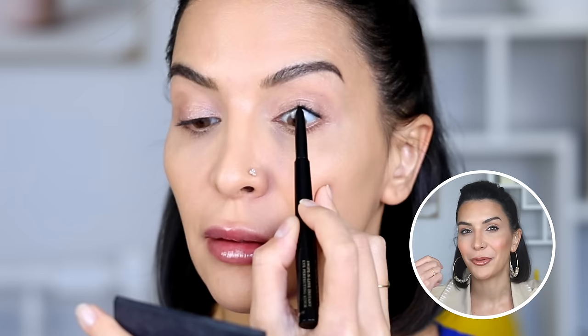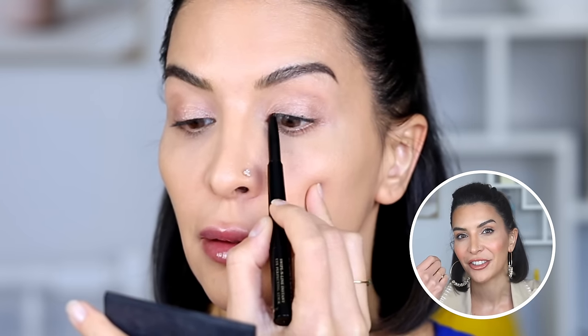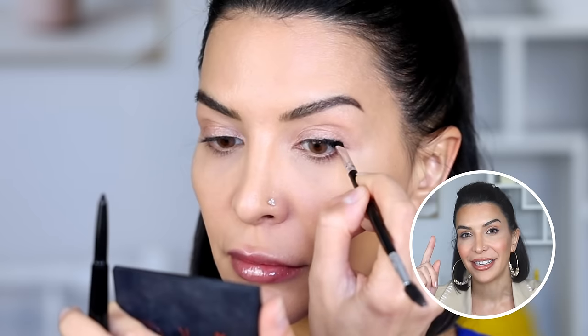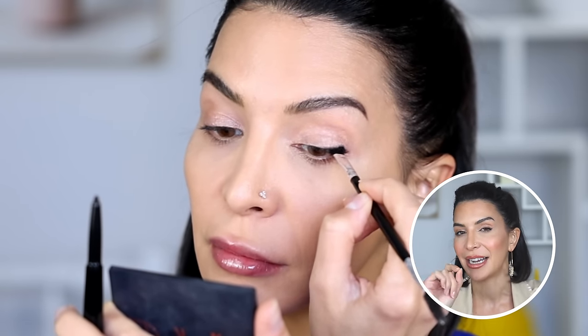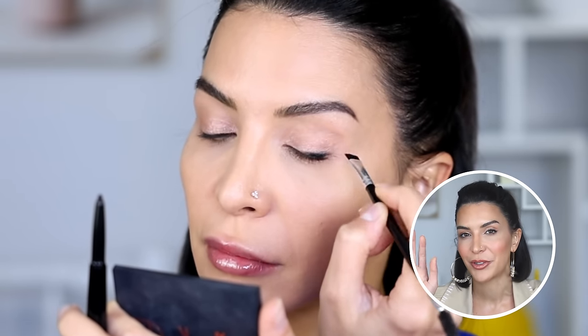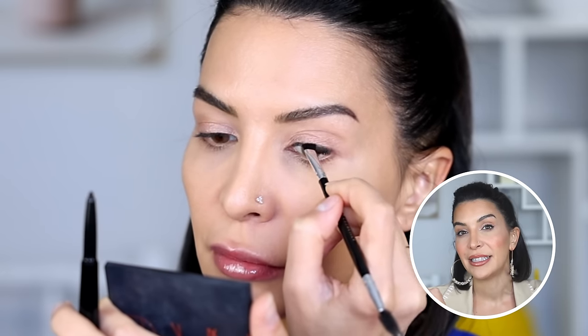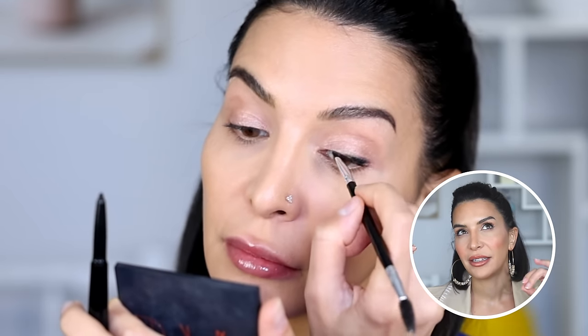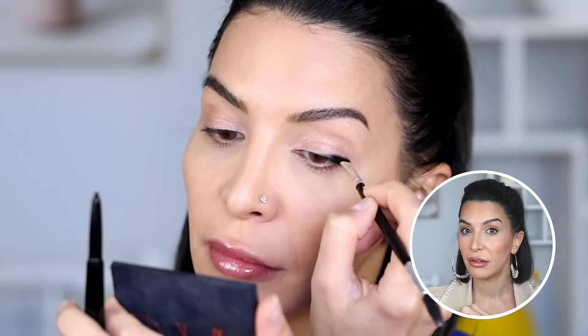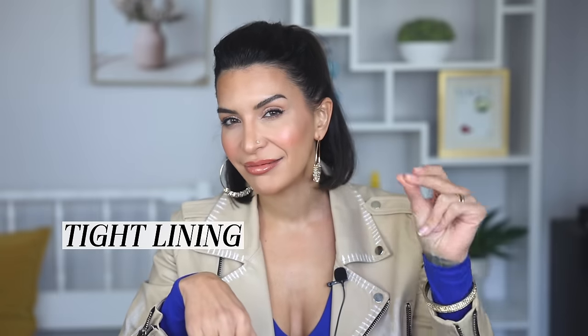When I line my lashes with the black side, I usually do one of two things depending on time. If I have a little extra time I will tight line from underneath to make my lash line look dense, then apply a little to the lid and blend it out quickly with an angled brush. If I don't have time I'll just tight line — it takes five seconds. Tight lining only gives a natural, defined look; blending out on the lid gives a little more definition and drama.